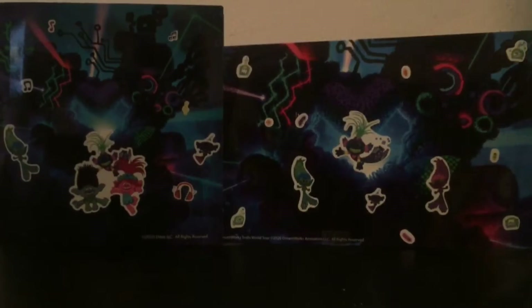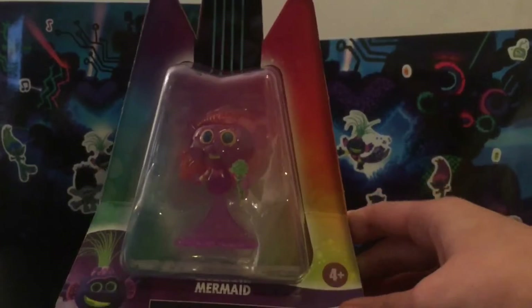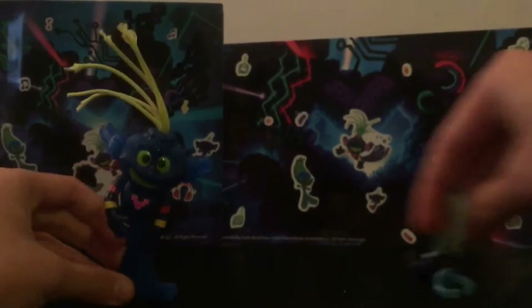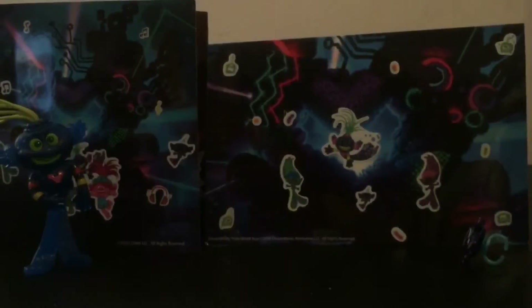Today we're opening this Trolls World Tour Mermaid figure — look at the background. We also have King TrollX Techno Trolls toys. We got the packaging open and it's a paper inside.